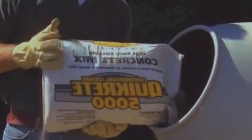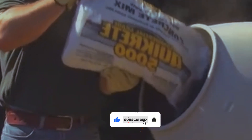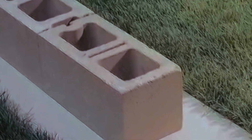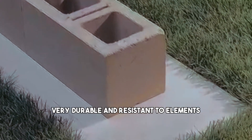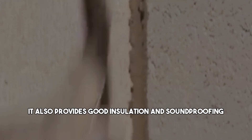The blocks can be shaped and colored to suit your design preferences, and they can also be covered with other materials like stucco, siding, or brick. Concrete block construction is very durable and resistant to elements like wind, rain, heat, and pests. It also provides good insulation and soundproofing for your home.